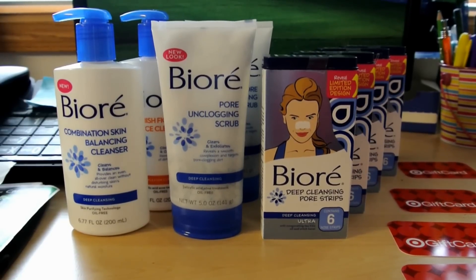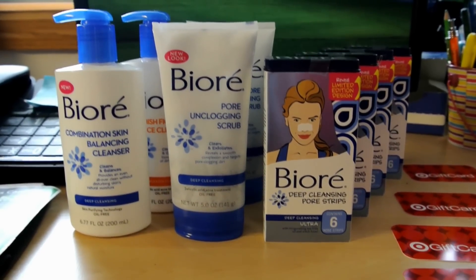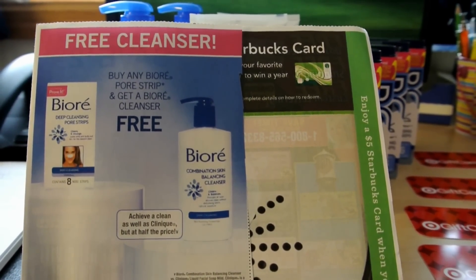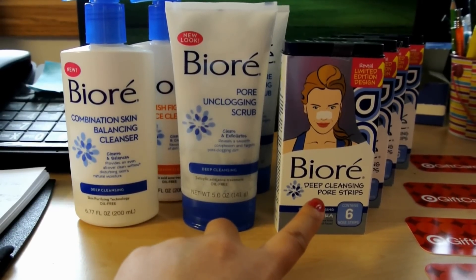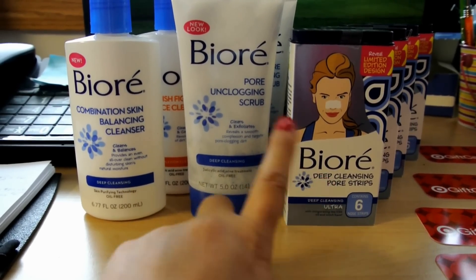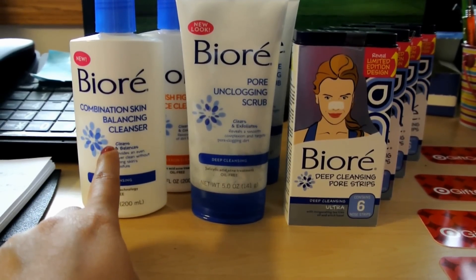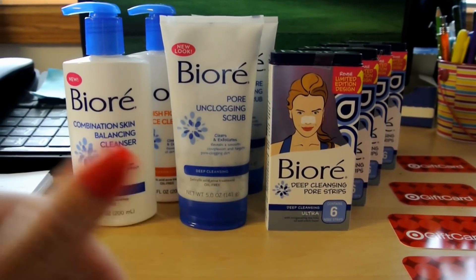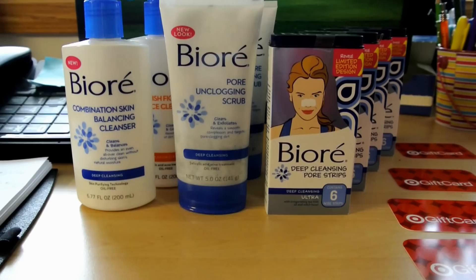I used a BOGO coupon — buy one get one. In order for that to work I used the Smart Source from the newspaper. You buy any Biore pore strip and you get a Biore cleanser for free. When you buy one of the deep cleansing pore strips at $6.89, you get the cleanser for free, and this was marked at $6.24 apiece. I did this all in one transaction — you can definitely do it separately and roll your gift card — but I decided to avoid the hassle and did it all in one transaction.